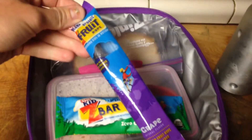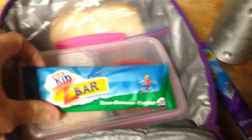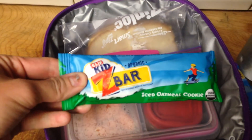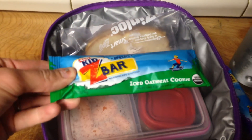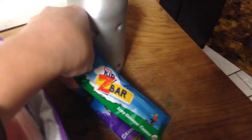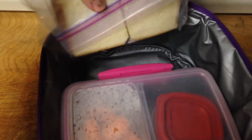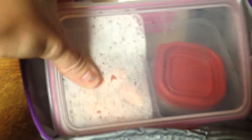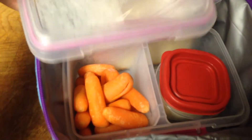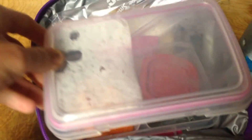Inside we have the organic fruit roll-up from Costco, and then we have one of these Cliff bars — a Z bar — it's organic, this flavor's the oatmeal, sounds good, and that's from Costco too. And we made her a cheese and mayonnaise sandwich, and then inside here we just have some carrots and some ranch dressing.